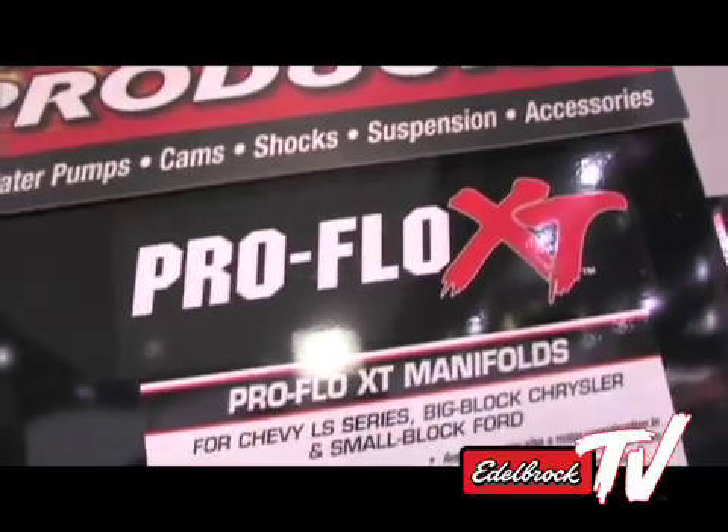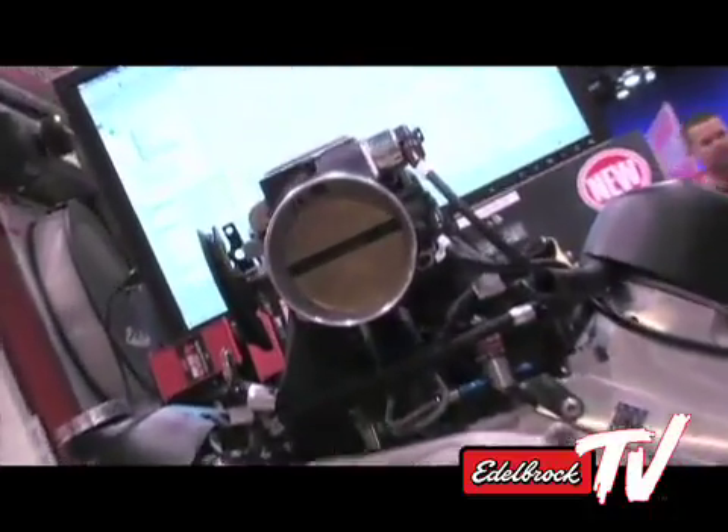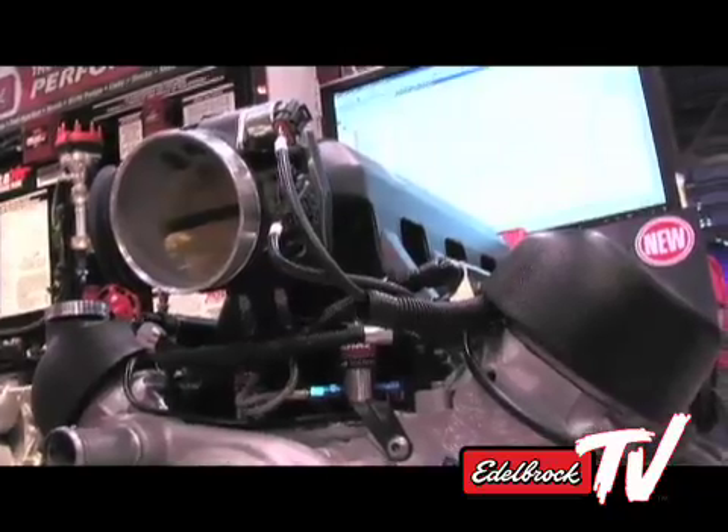Where do you see it going with the LS series in the future for Edelbrock? GM really did their homework on this engine and there's a lot of potential — really the sky's the limit. Forced induction setups, nitrous setups, and this new ProFlow XT Plus system shown right here has four stages of nitrous, so lots of exciting options with this setup.